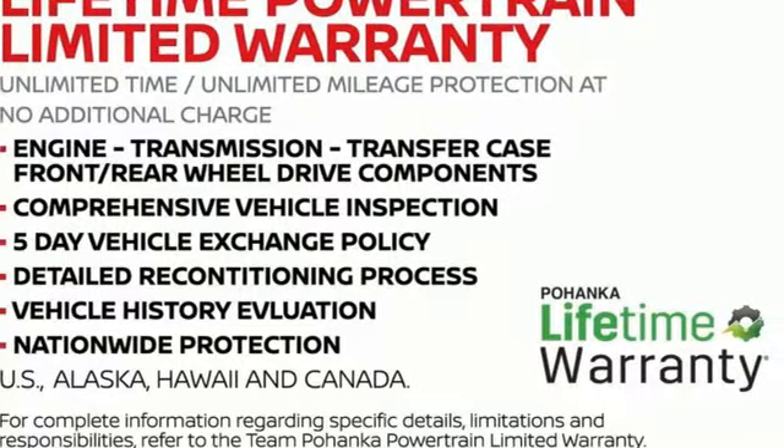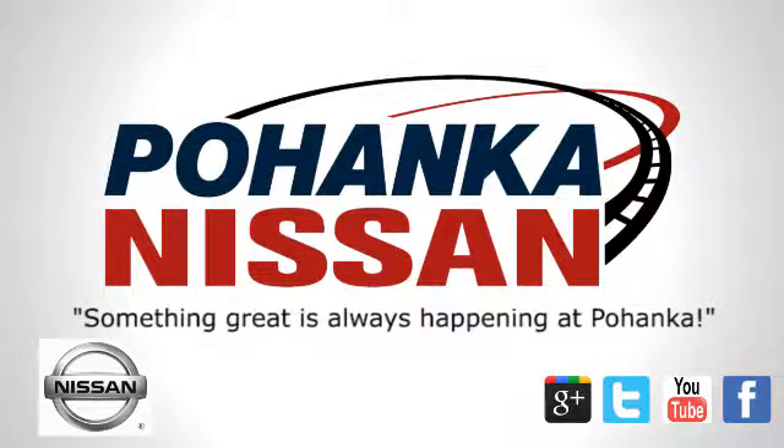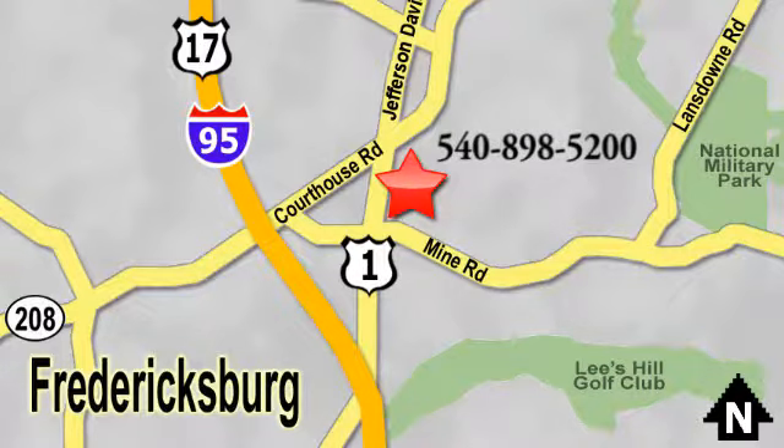Driving is believing. Test drive it today. Welcome to Pohenka Nissan in Fredericksburg. Something great is always happening at Pohenka, located on Route 1 in Fredericksburg, Virginia.